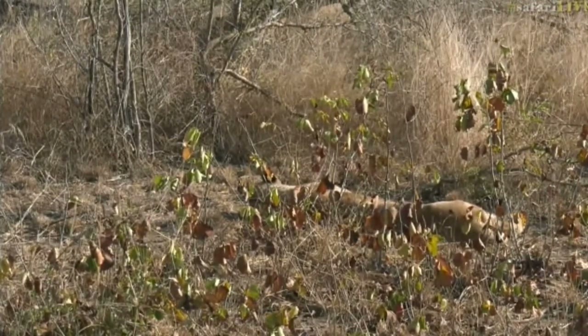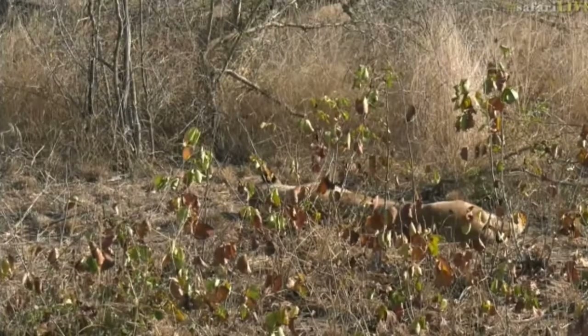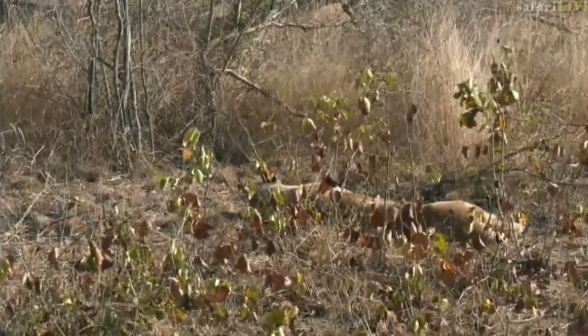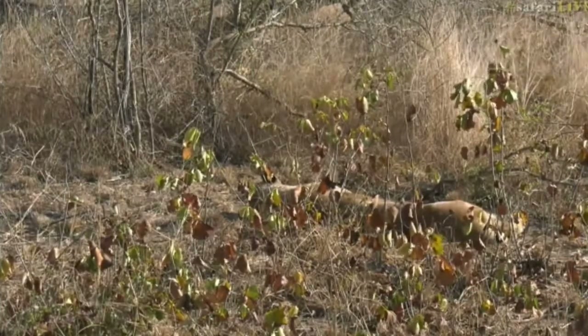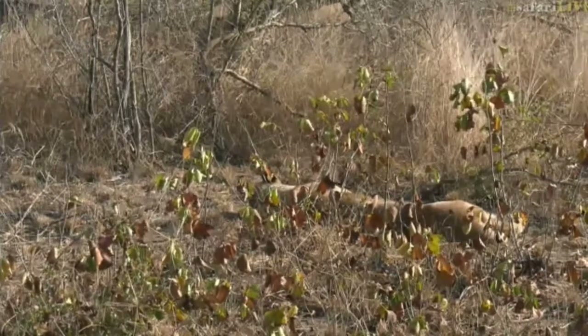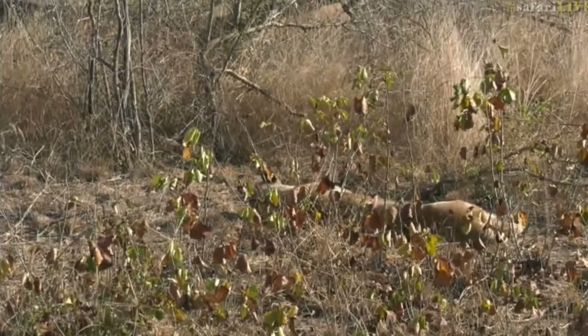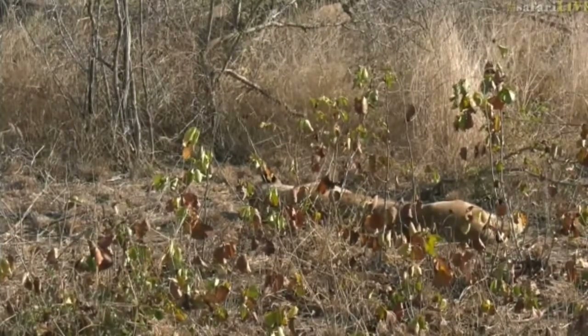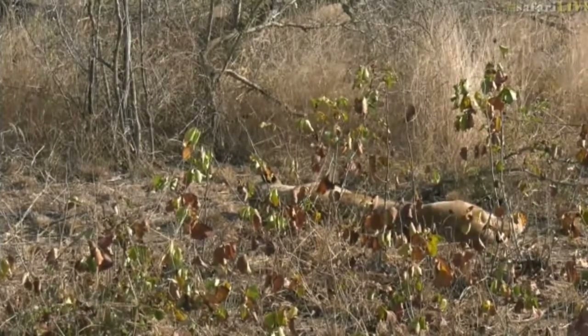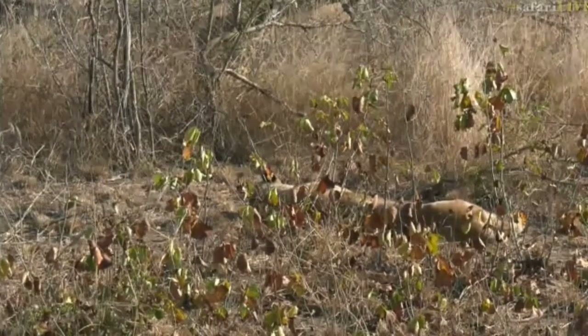And unfortunately, that's what's happened with cheetah, because they went through what's called a bottleneck, and they went down to very low numbers, and the genetic variation within the cheetah is very, very small. So they're very susceptible to diseases unfortunately, and that keeps the numbers relatively low as well. You just get a disease that wipes out a population, that's it.